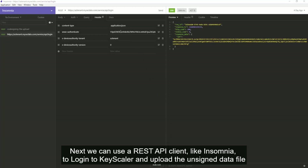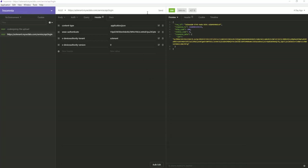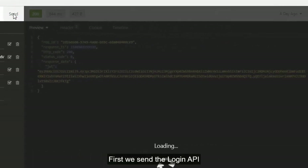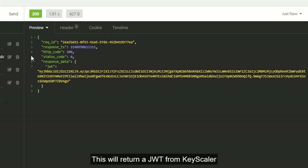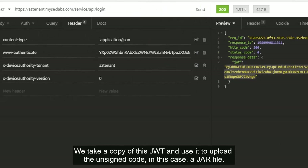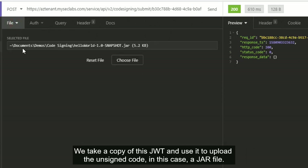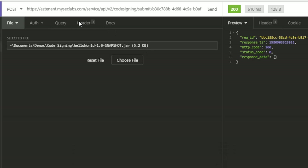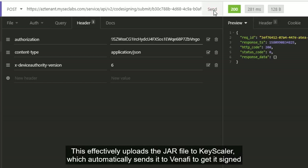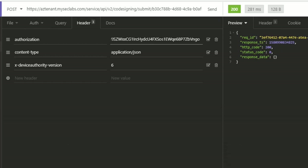Next, we can use a REST API client like Insomnia to log into Keyscaler and upload the unsigned data file. First, we send a login API request, which will return a Java web token from Keyscaler. We take a copy of this JWT and use it to upload the unsigned code — in this case, a JAR file called HelloWorld.jar. We paste the JWT as the bearer and send the API request, which effectively uploads the JAR file to Keyscaler, which automatically sends it to Venafi to get it signed using the EPIC connector.